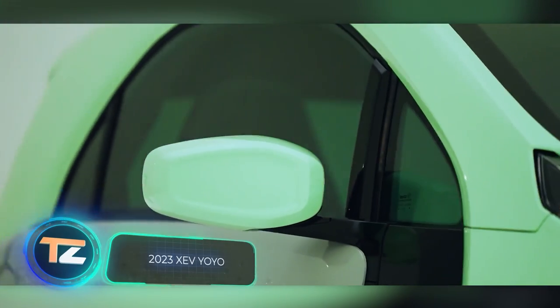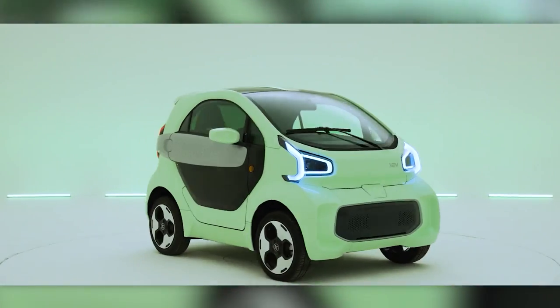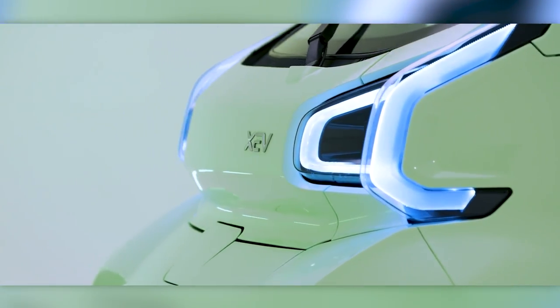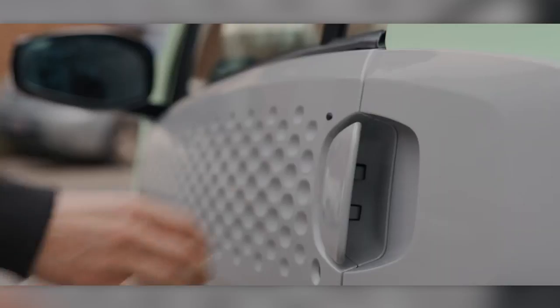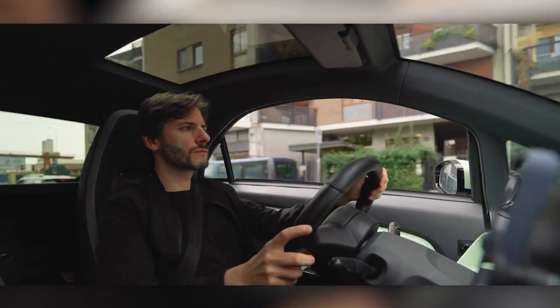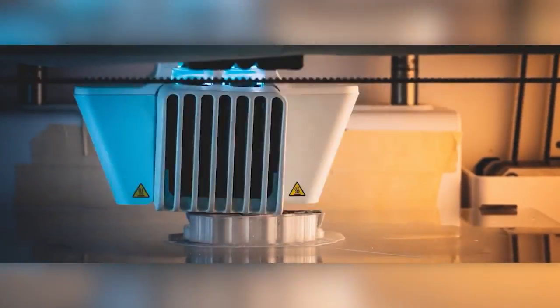What does China have to offer? The country has already become the world's largest producer of batteries and engines for electric cars, and it also offers its own vision of compact urban electric cars. A vivid example is on your screen right now. Despite its modest length of 8.2 feet, this small vehicle produces about 50 miles per hour and travels up to 93 miles on a single charge.